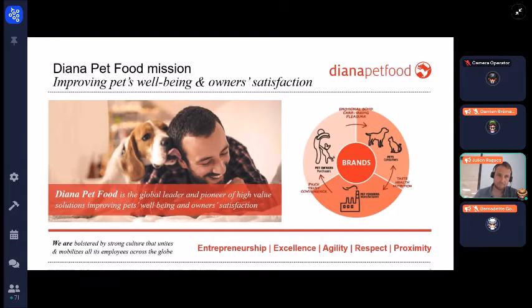Diana Pet Food's mission is to improve pets' well-being and pet owner satisfaction. The idea is to create a brand which meets the expectations of three different parties: the pets as consumers, the pet owners as purchasers of the product, and the pet food manufacturer who will produce our product.